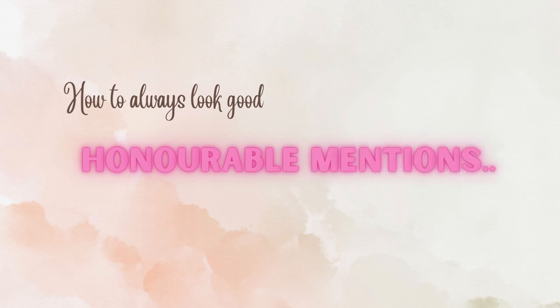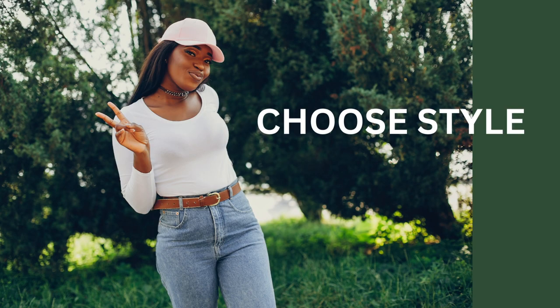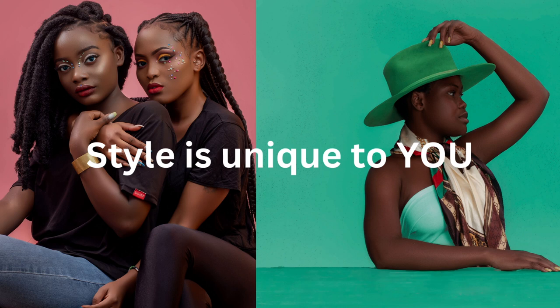Now here are some honourable mentions in terms of principles. Number one: make sure you're pursuing style and not fashion. Style is timeless and it has your personal imprint on it. Fashion is just what's popular and it's cyclical — one minute something will be in fashion and then people will decide it's not anymore. If you pursue fashion, you run the risk of buying things that don't necessarily suit you just to fit in. Whereas if you pursue style, you build up a classic wardrobe of pieces that you truly love that look good on you, so that regardless of what's in vogue, you look good.